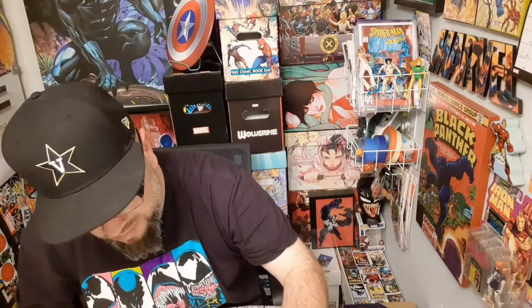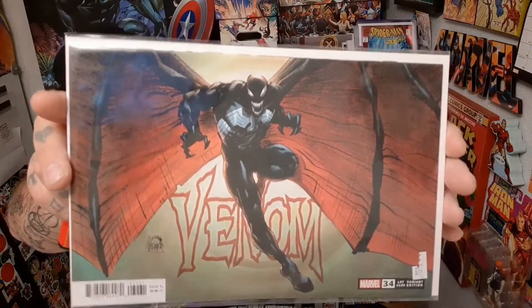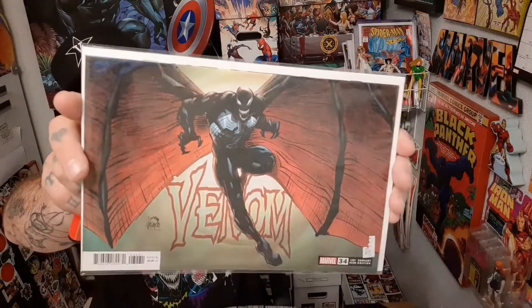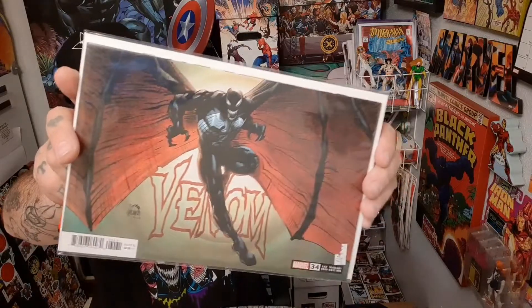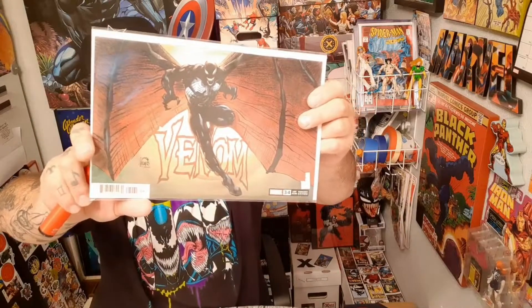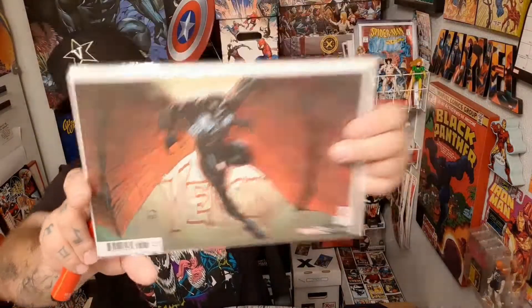I didn't break out a lot of the King in Black books, but I did want to show this one just to kind of show the evolution of Venom and where he is today. That is Eddie Brock in one of his final forms in King in Black — he actually ended up getting wings. And the current Venom is Dylan Brock, his son. I just wanted to show a little bit of the evolution of Venom in the comic books with that one.